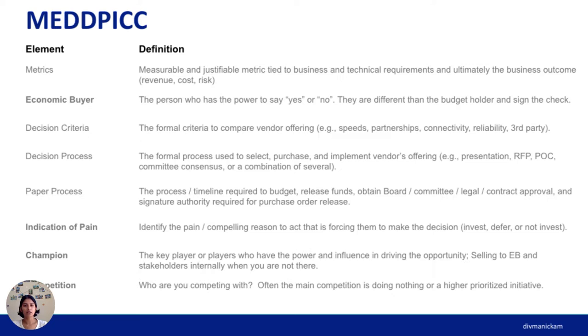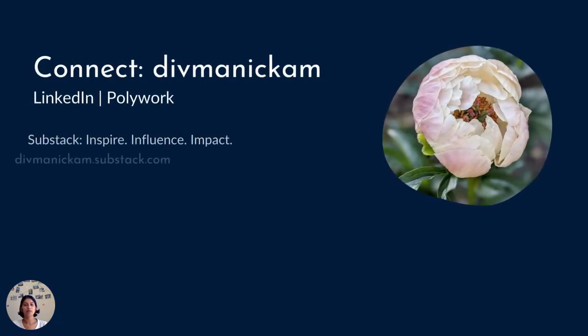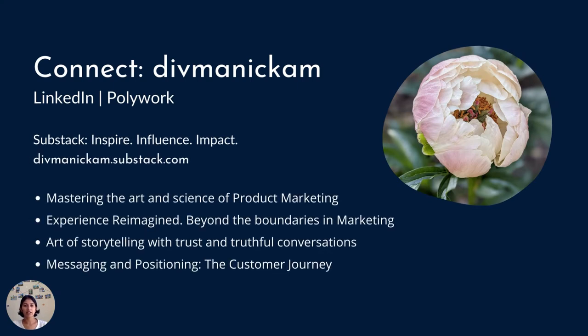Definitely leverage these resources and feel free to reach out if I can help you in any way. My name is Dev Manikam and you can find me on LinkedIn, Polywork, and Growth Mentor. You can read some of my work on Substack at devmanikam.substack.com. Here are some of the resources I've shared: Mastering the Art and Science of Product Marketing, Experience Reimagined, Beyond the Boundaries of Marketing, The Art of Storytelling with Trust and Truthful Conversations, and Messaging and Positioning a Customer Journey. Thank you all for your time today, and have a great evening.